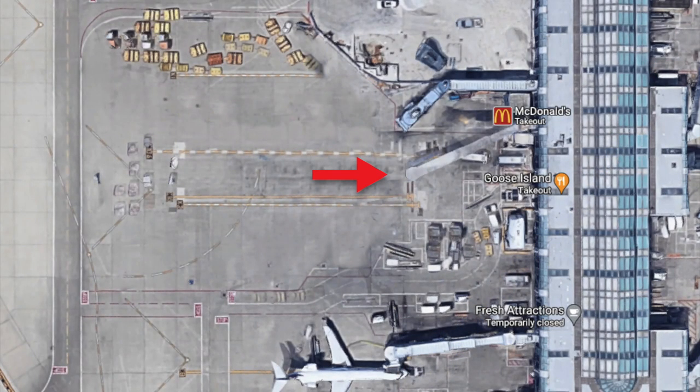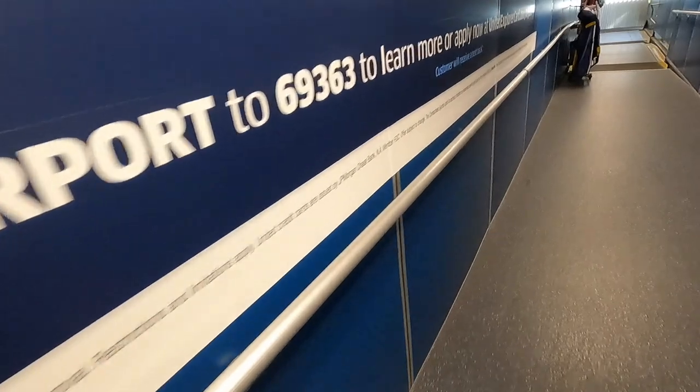C-10 officially has just one jetway, but normally when a widebody aircraft uses the gate, the jetway from C-12 is also attached onto the aircraft. For some reason, on our flight today we only used one jetway with just one gate agent. Considering this plane is completely full with all 350 passengers on board, you can imagine this took quite a while.